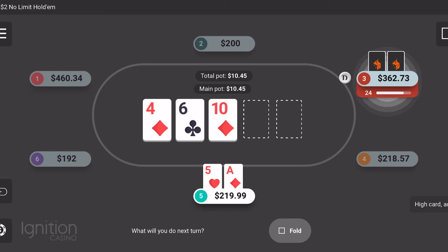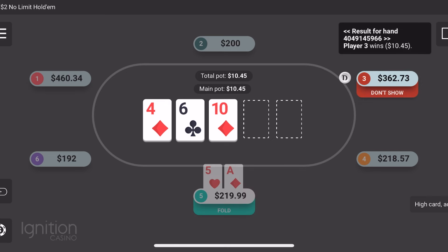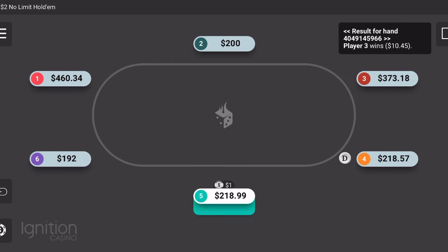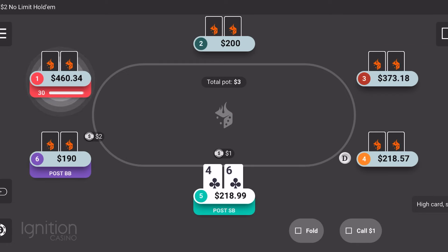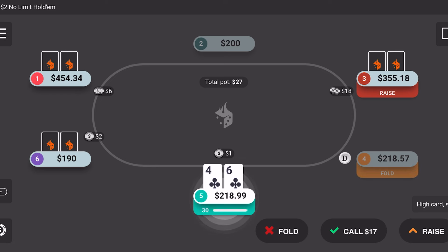But when you get up to the $1,000 cash games, the $2,000 cash games, you're going to find a lot of professionals playing those stakes. It's harder to get an edge in those games, if at all. You're going to be in a lot of coin flip situations most of the time. The higher you play online poker stakes, it does become a little bit psychological as well, because you're going to be so deep in some of those games.